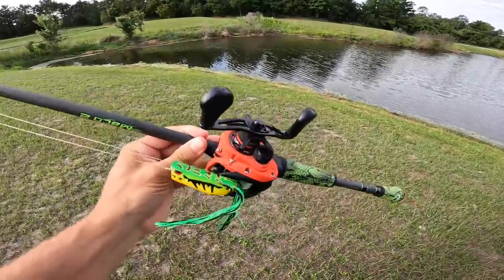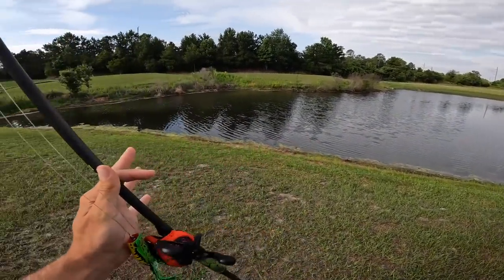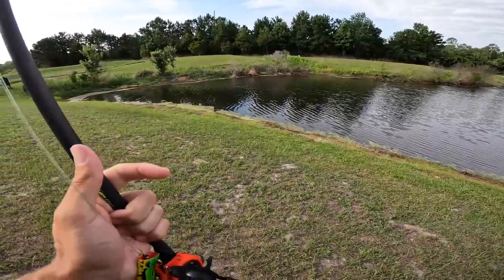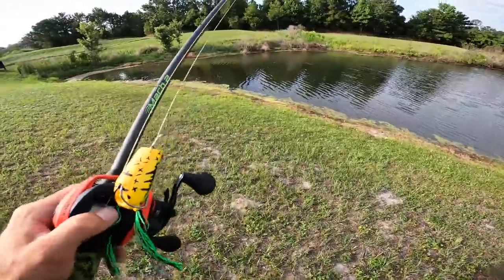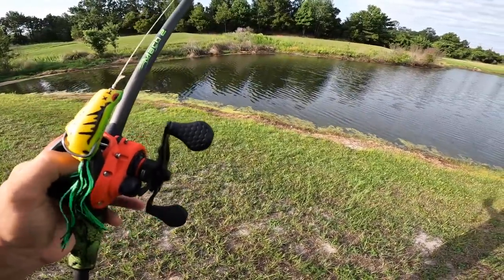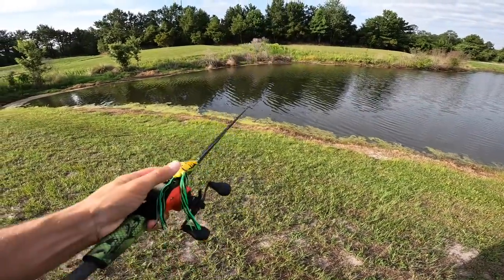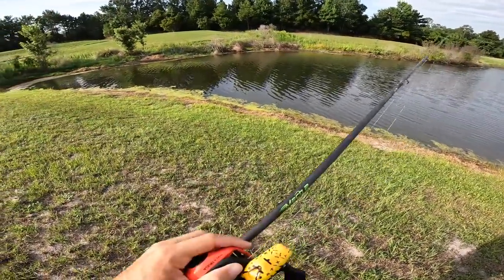So we got our frog with us today, that's all we're going to be throwing. We got a new pond right here — I have never been to this body of water before. This is actually a part of Florida I just haven't been to in a very long time. I've never bass fished over here. This is a pond that I don't know if it even has bass, but we wanted to do some frog fishing today.